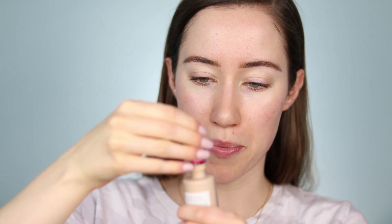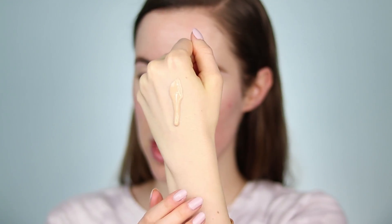I bought mine in shade 02 Fair to Light. It has a dropper applicator — it's a little messy on the sides. I'm pumping it onto the back of my hand first, about one dropper full. Immediately, there's way more coverage than I was expecting. I still have product left on the back of my hand and a little bit is going a very long way.